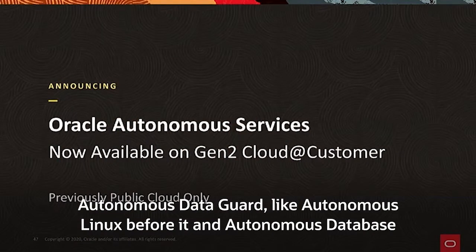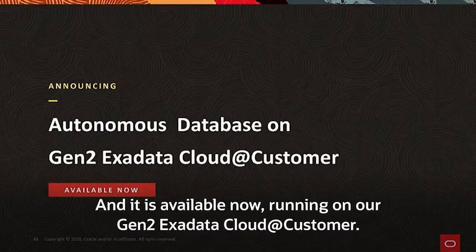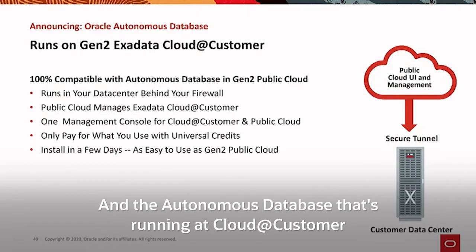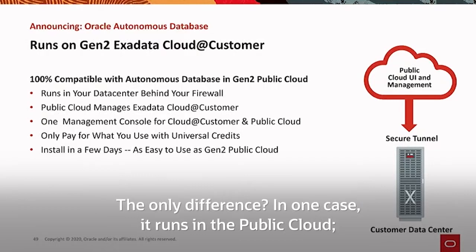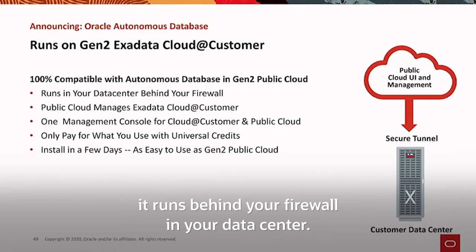Autonomous Data Guard, like Autonomous Linux before it and Autonomous Database, are all available in the Oracle Public Cloud. The most important service you'd expect in our Gen2 Cloud@Customer is the Autonomous Database, and it is available now, running on our Gen2 Exadata Cloud@Customer. So we're announcing Oracle Autonomous Database available in our customer's data center, running on Cloud@Customer — identical to the Autonomous Database that runs in our Gen2 public cloud. The only difference is whether it runs in the public cloud or behind your firewall in your data center.